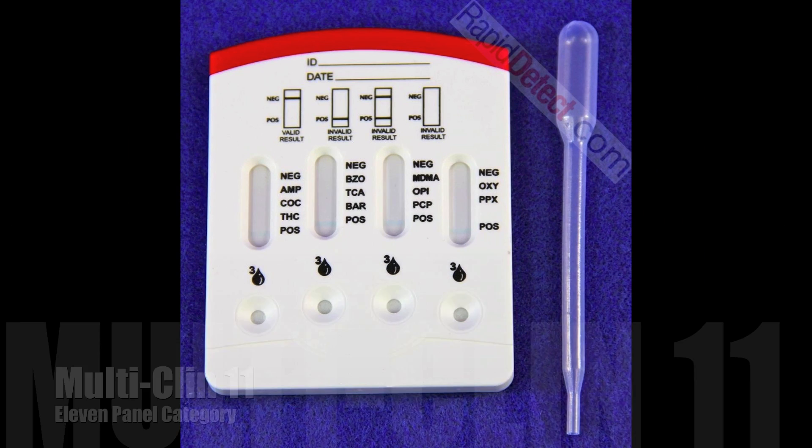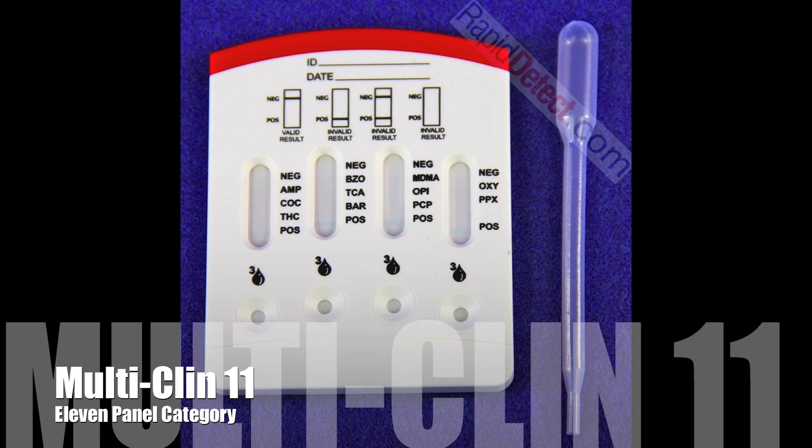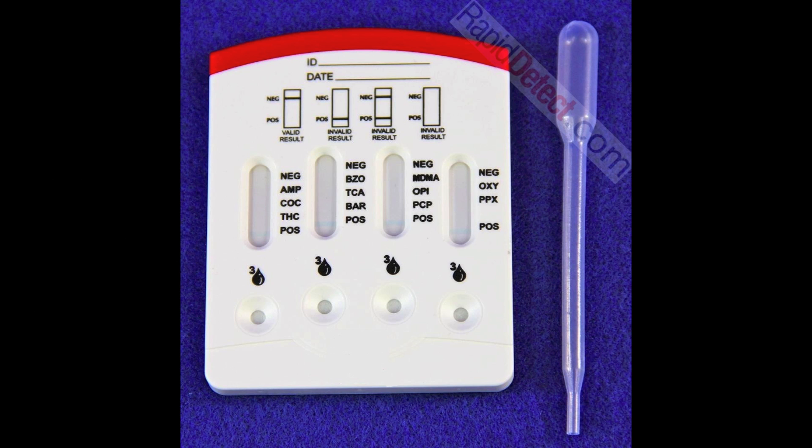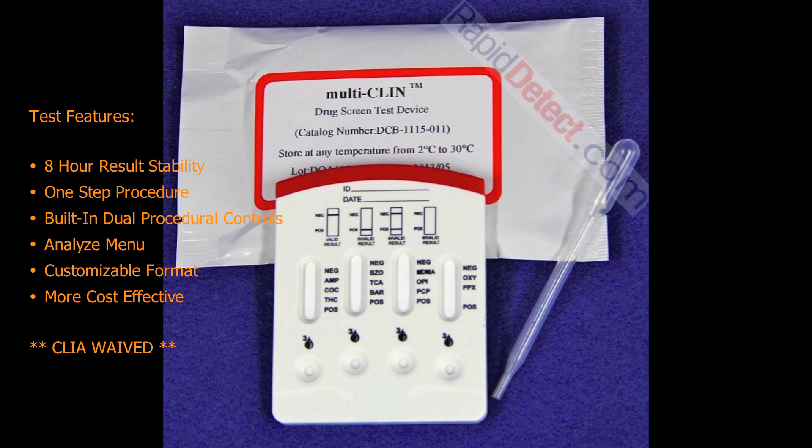The Multi-Clin 11 Cassette will test for the following drugs: amphetamine, benzodiazepines, cocaine, marijuana, oxycodone, barbiturates, opiates, phencyclidine, tricyclic antidepressants, propoxyphene, and ecstasy. Test features include an eight-hour result stability, one-step procedure, built-in dual procedural controls, analyzable menu customizable format, more cost-effective, plus it's CLIA waived.